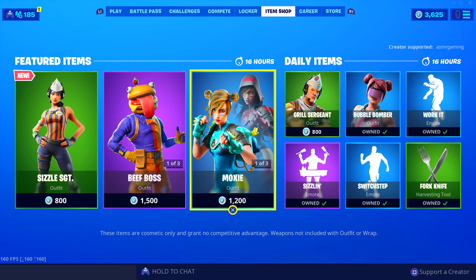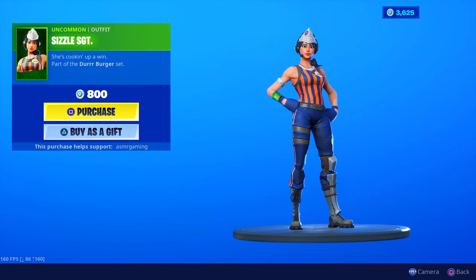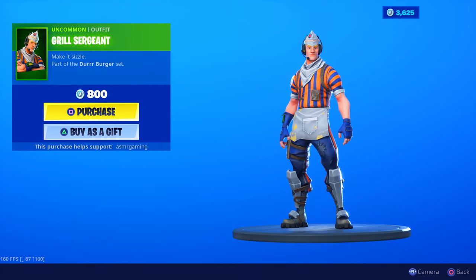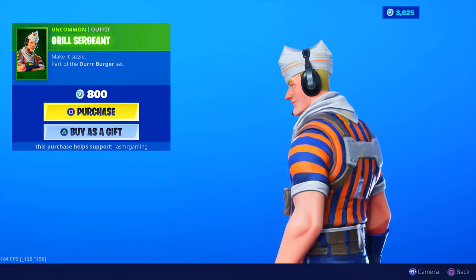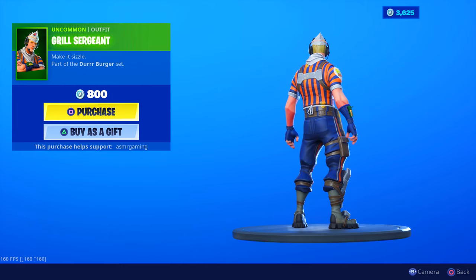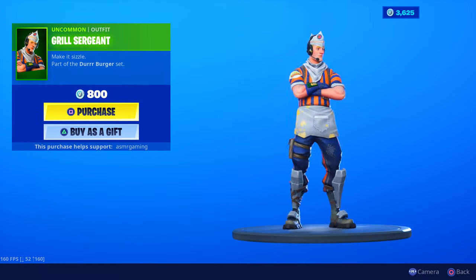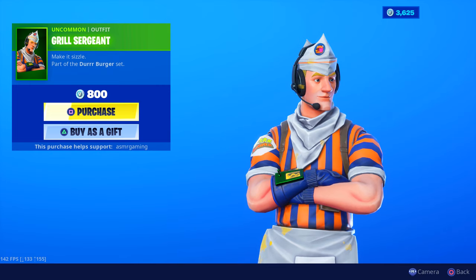Grill Sergeant — okay, here's the male version! Both Sizzle Sergeant and Grill Sergeant are on the shop. Interesting — notice that they don't abbreviate his name, but her name is abbreviated. You see 'Sizzle SGT' for Sergeant on hers, and his is the complete name. Maybe they didn't have enough space to fit Sergeant in. 'Make It Sizzle,' part of the Durr Burger set. He has ketchup, mustard stains, and mayonnaise on his head and headset. He's basically grilling up a storm, making hamburgers at the Durr Burger. I think I like the female version a little bit more. Both are on the item shop at 800 V-Bucks.